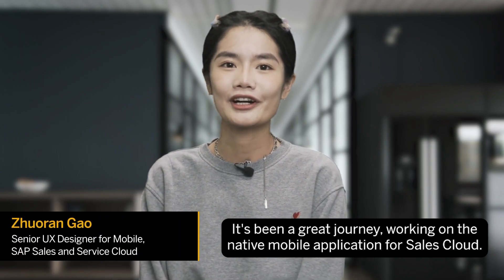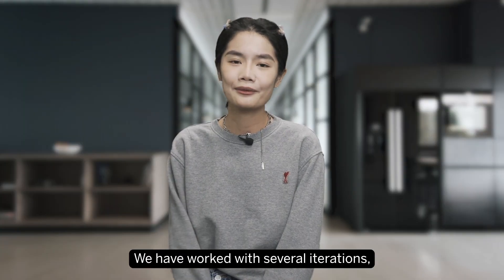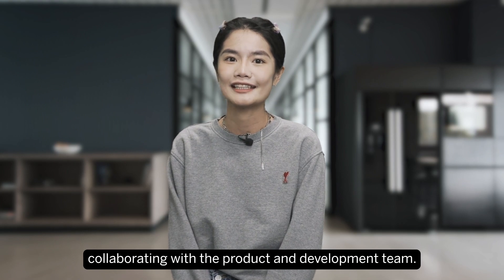It's been a great journey working on the native mobile application for Sales Cloud. We have worked through several iterations, collaborating with the product and development team.